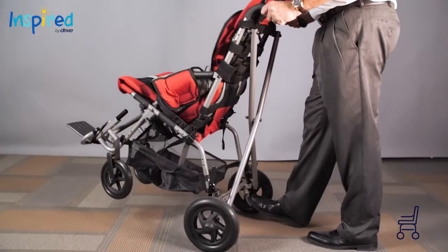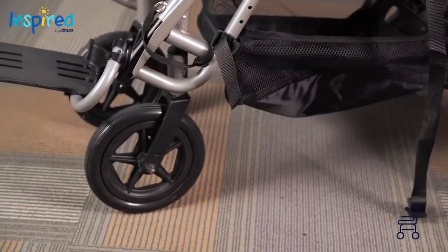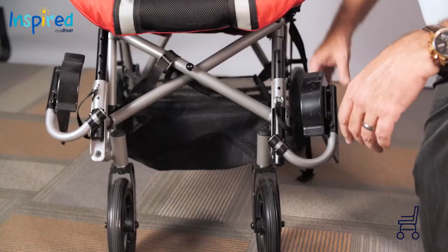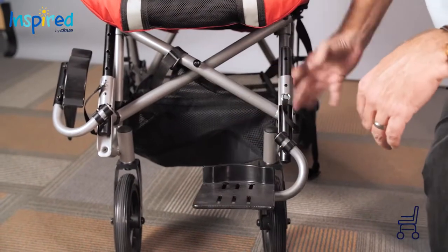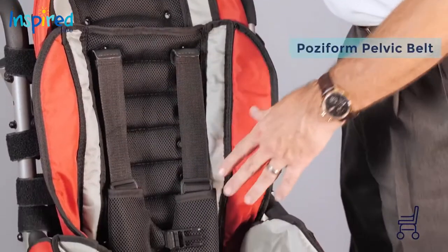Crash-tested WC19 for transit with optional transit brackets. 8-inch front casters and 10-inch rear wheels with toggle lock. Curb assist foot pedal facilitates curbside navigation.